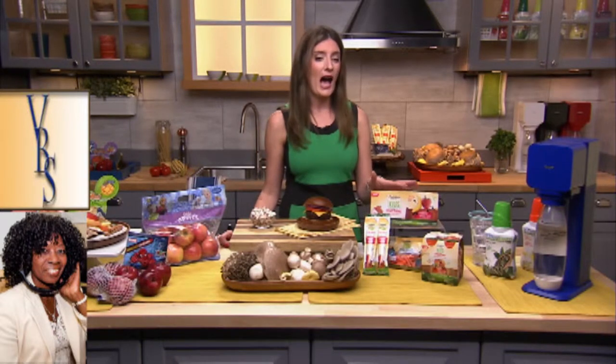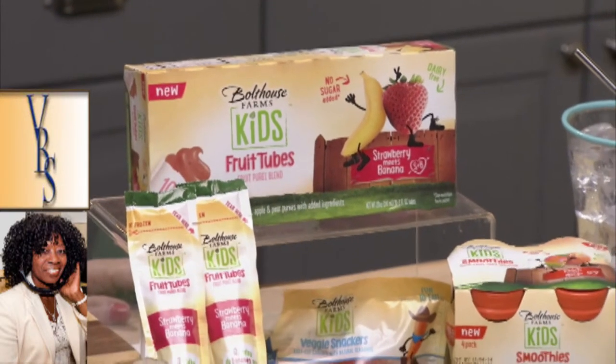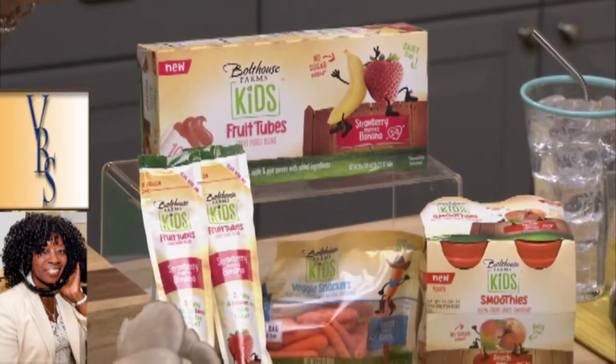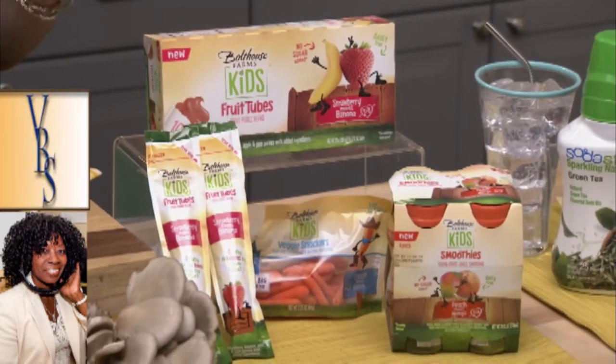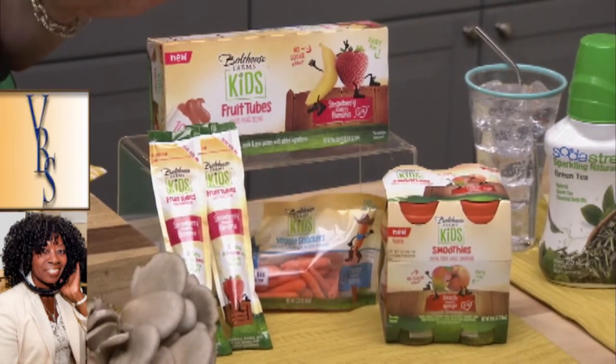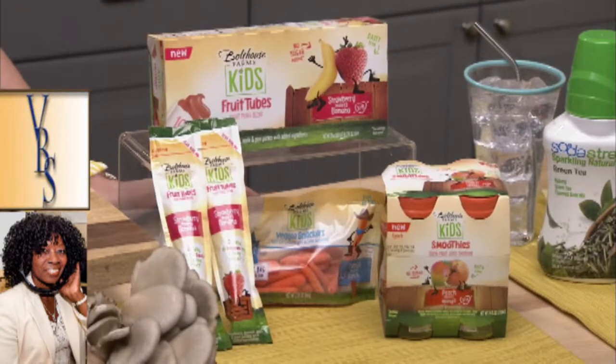The next thing I wanted to share is Bolthouse Farms kids' fruit tubes, made with real fruit puree blends. There's no artificial sweeteners, no high-fructose corn syrup, and it's really fun for kids to eat. Bolthouse Farms also has fruit smoothies and their veggie snackers. All of these are found in your produce aisle.